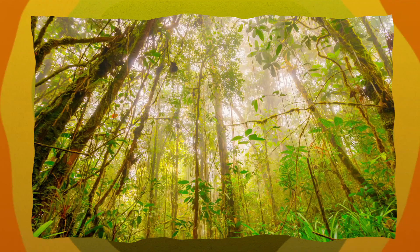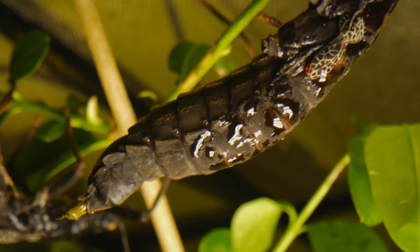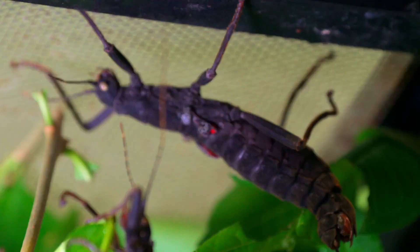They come from a tiny area high up in the mountains of northern Peru. It's so tiny, in fact, it's 0.05 square kilometres big — the same size as about three football fields. And that small area is thought to be the only place in the whole world these bugs are found in the wild.